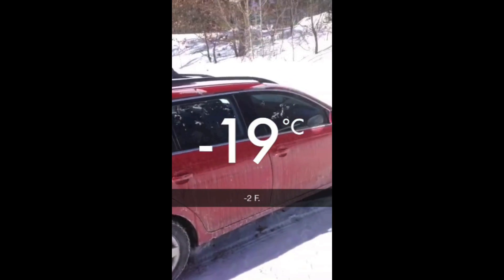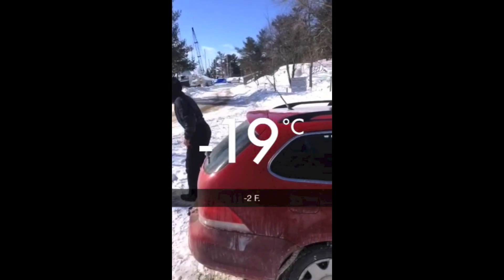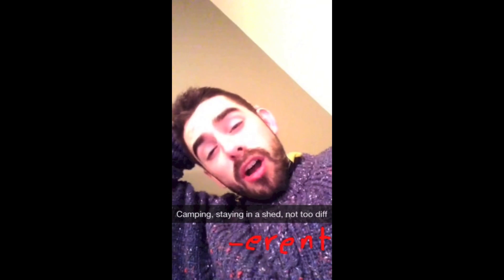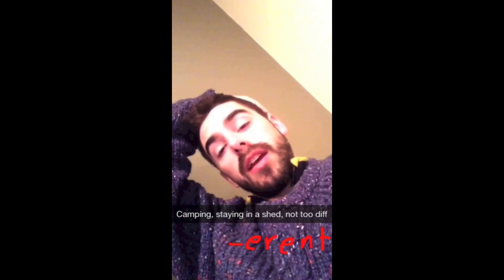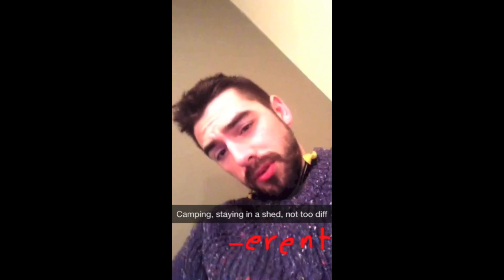Oh my god — it just took four tries to get the car started. Back home. It's been a long day, a long trip, but a lot of fun. I'd do it again. I recommend winter camping — I've done it before, but it's been a while. So there you have it.